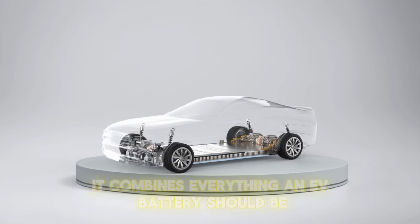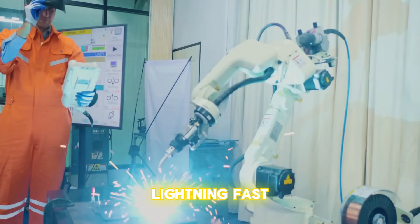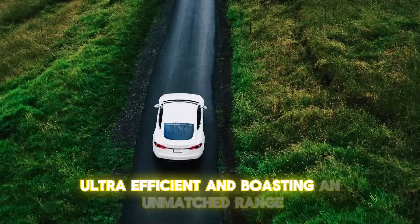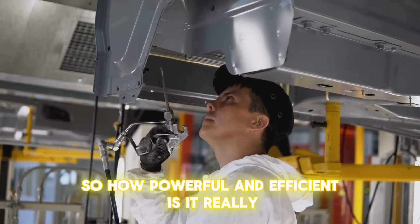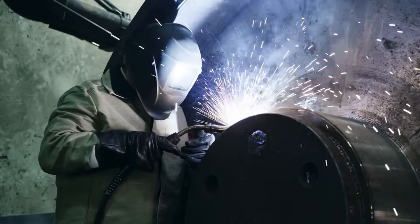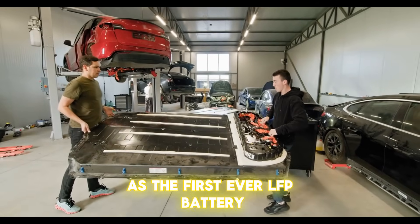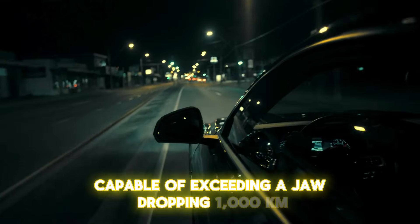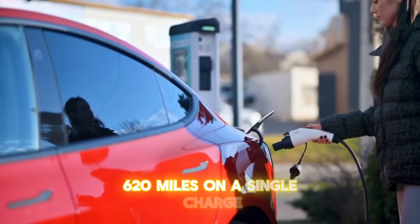It combines everything an EV battery should be — lightning-fast, ultra-efficient, and boasting an unmatched range. CATL proudly unveiled the Shengxing Plus as the first-ever LFP battery capable of exceeding a jaw-dropping 1,000 kilometers — 620 miles — on a single charge.